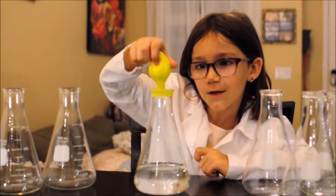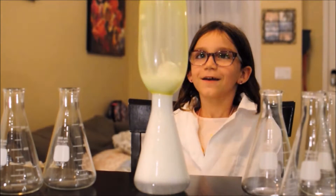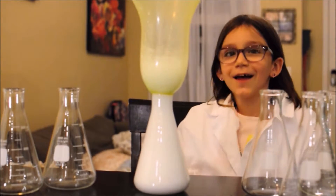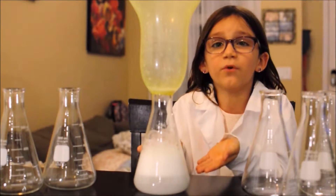There are all different kinds of chemical reactions. Some chemical reactions make gas. And that's what happens when you mix two chemicals together — it makes a gas, which fills up the balloon.